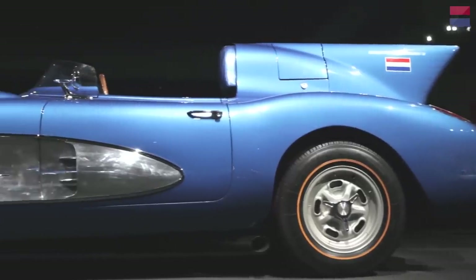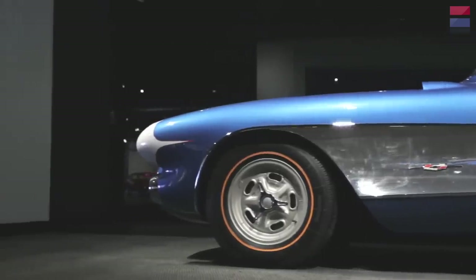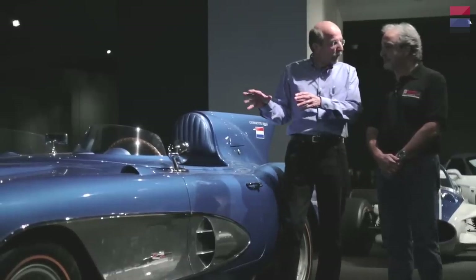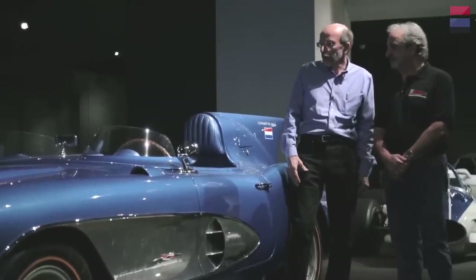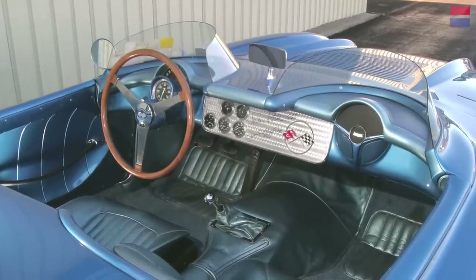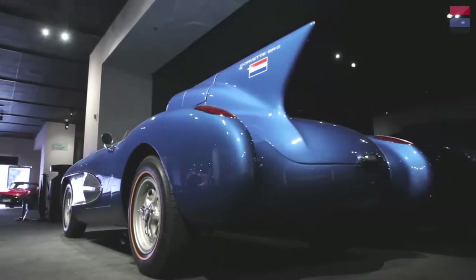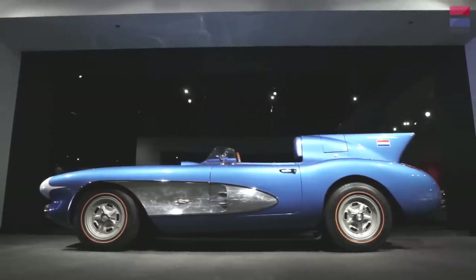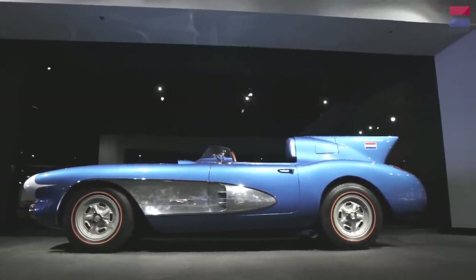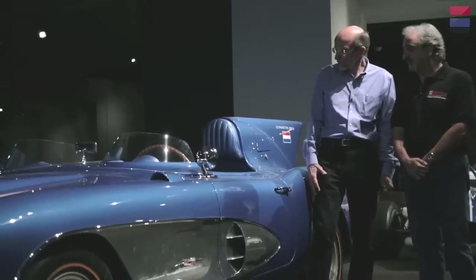Looking at the interior, there's a tachometer mounted almost like it's bolted onto the steering column, and you can barely see the speedometer. It has auxiliary instruments just like a real race car, a fire extinguisher, and plexiglass windscreens that probably didn't help much aerodynamically. This car survived very well for a real race car — it's gone through a full restoration.